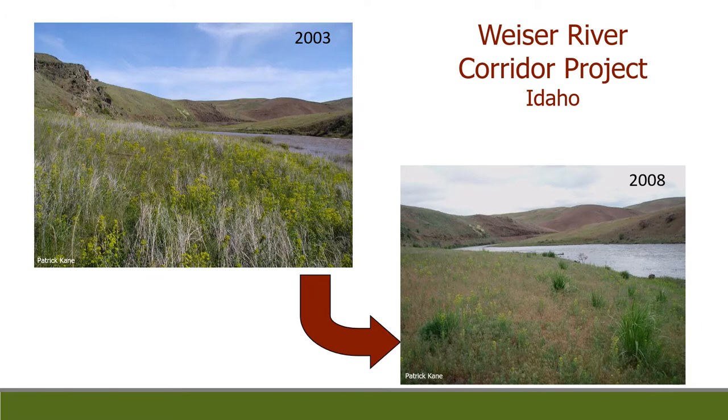Here's another example. In 2003 that is a very established leafy spurge stand — new growth growing up between the dead standing material from previous years. On the right, not only is there a reduction, but this was a rail-to-trail project. You can see that big rye grasses are also coming back. We still have some leafy spurge, but the rye is starting to come through, increasing competition and giving natives just a leg up on the competition. This was goat grazing.